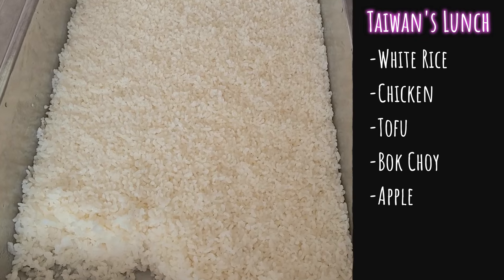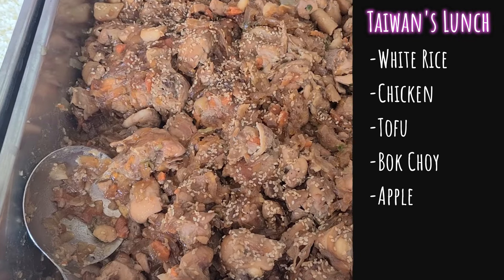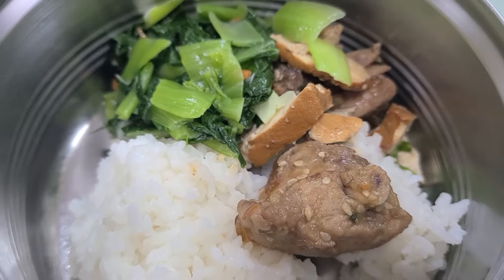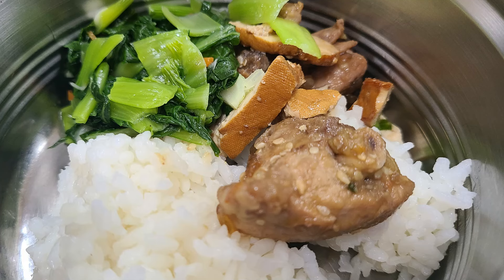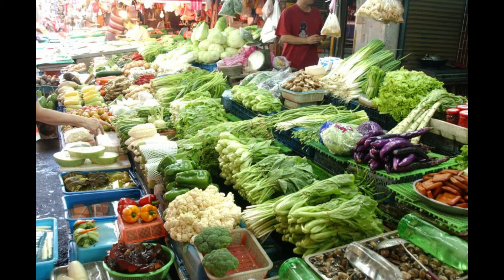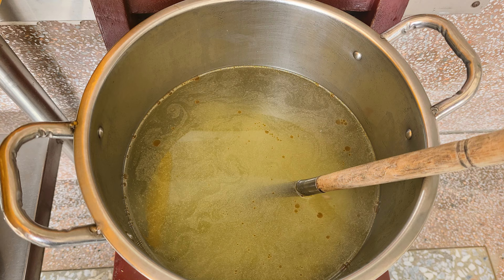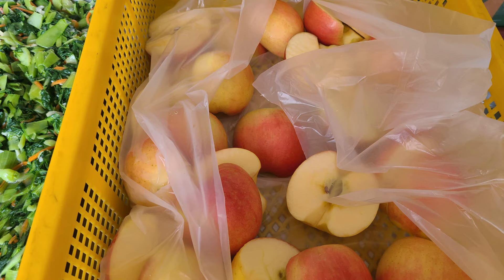Thursday's Taiwan lunch — the main part is white rice, and for protein they had chicken again. I couldn't remember if it was chicken or duck because sometimes we have duck, but I think this was chicken with a very different flavor than the other chicken. Same issue of bones making it a little difficult to eat. There was also a type of tofu called dougan. The vegetable was bok choy or something similar — quite bitter, not one of my favorites. The soup was a radish soup with chunks of white radish — very mild. Fruit was half an apple.